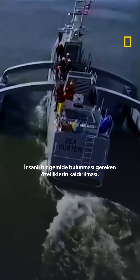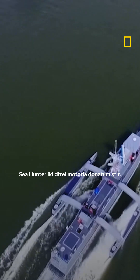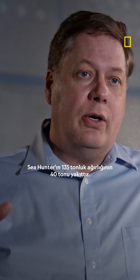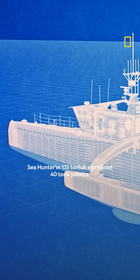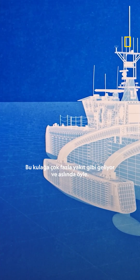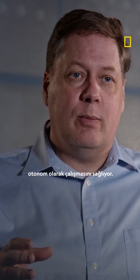Removing the features required on a manned ship means a lighter, sleeker design for the Sea Hunter. It is equipped with two diesel engines, which require a relatively large amount of fuel. Of the 135 tons of weight of the Sea Hunter, 40 tons is fuel. That sounds like a lot, and it is — because it allows the Sea Hunter to operate autonomously for 90 days without resupply.